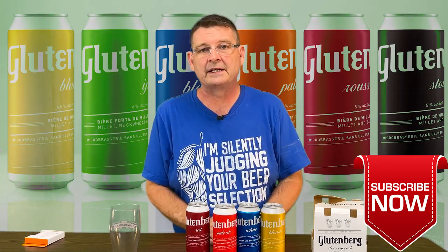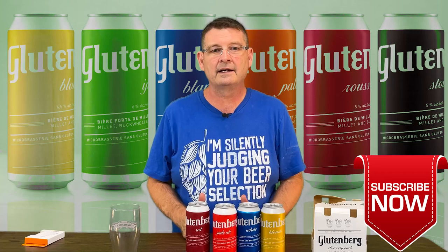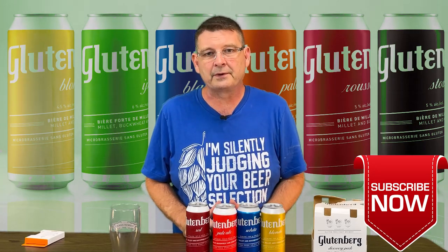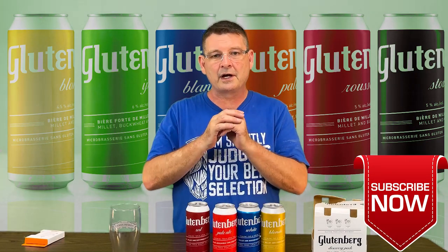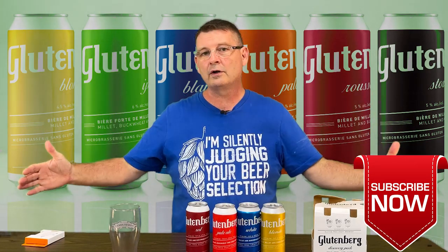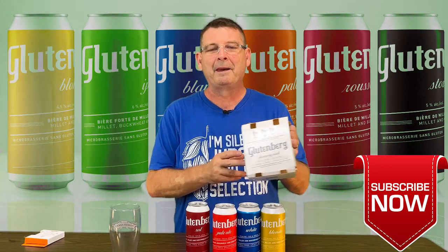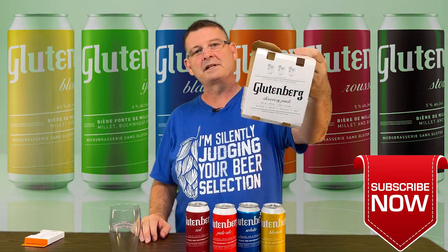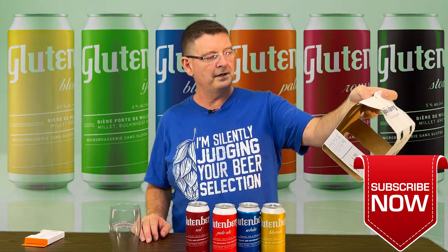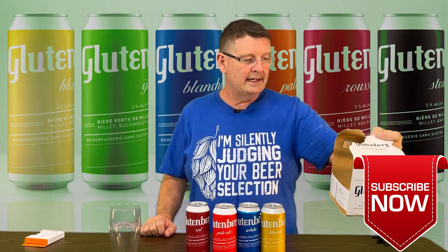I'm kind of hoping for the best here. It's two guys from Montreal, Canada — one of them has major issues with gluten and they decided to start brewing commercially and make all of their beers 100% gluten-free. They have a long list of beers, but I picked this up at my local health food shop. It's Glutenberg, and it's the discovery pack, which includes a blonde, a white which is a wit, a pale ale, and a red ale.